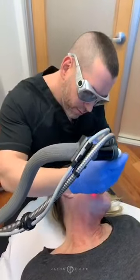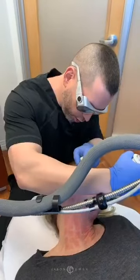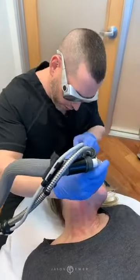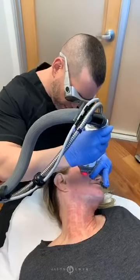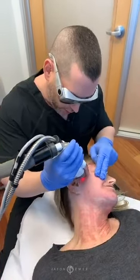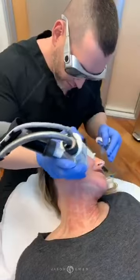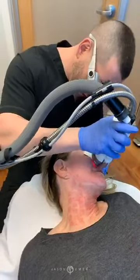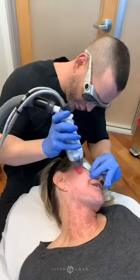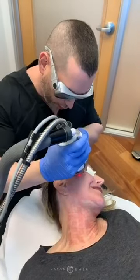Do I personally do all laser treatments? I do the majority, but my PA also does laser treatments. If you follow my Instagram, my PA Danielle is very well trained and she's a national trainer for a couple of laser companies. But if my patients want me to do their lasers, I do — and I'm a double fellowship-trained, board-certified dermatologist. Is it painful? She's got nerve blocks. Most women are very strong and most men are weak — and everyone that has a husband or wife knows that's always the case.